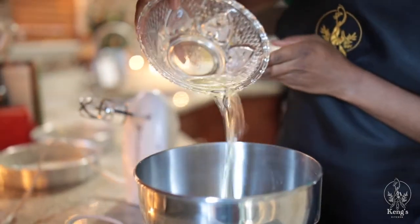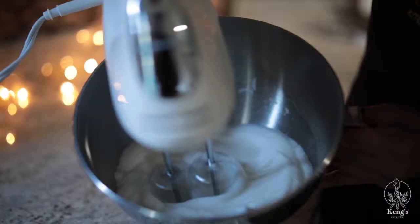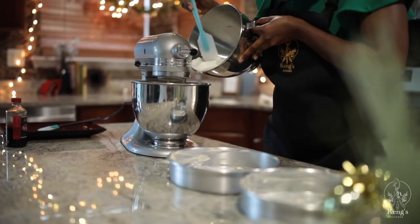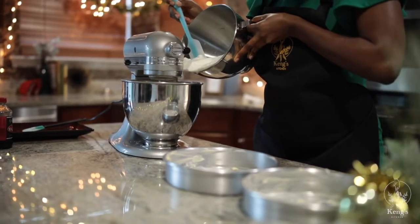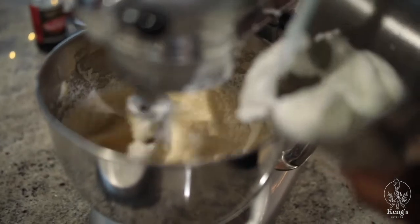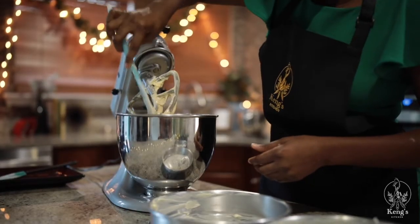Moving on, I will pour the egg white into a clean bowl and then use my hand mixer to whip it until it forms into a stiff peak. Then I will gradually add it into the cake batter and gently fold it into the mixture. At this point I do not want to mix the cake too much, otherwise I will prevent it from rising when it is baking.